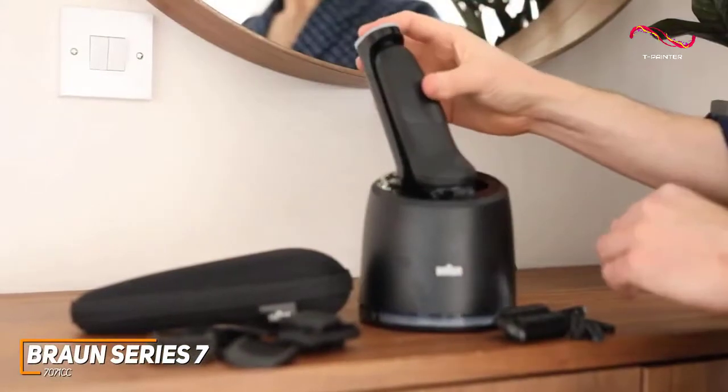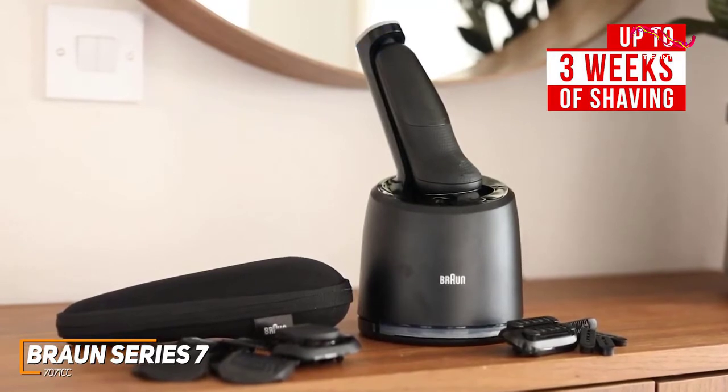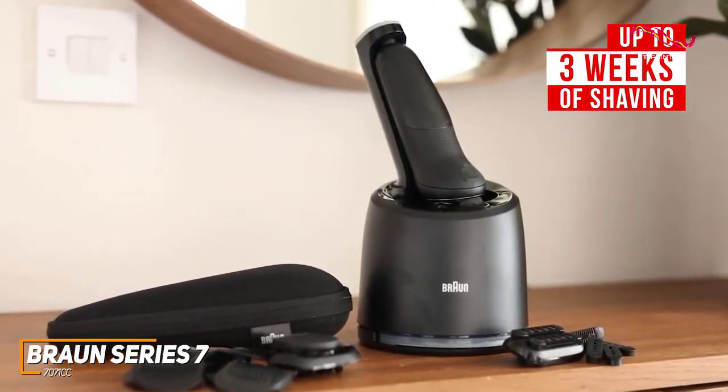The battery is a standout feature that can provide up to three weeks of shaving or 50 minutes of continuous usage, which is on par with the Series 9, and it has a useful 5-minute quick-charge function to complete your shave.